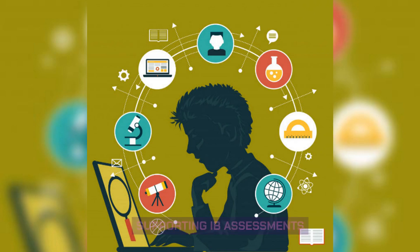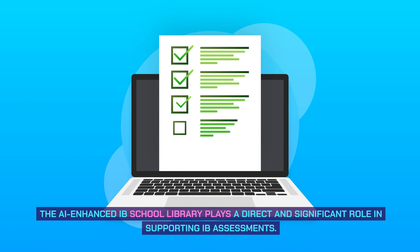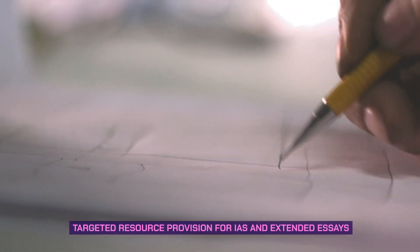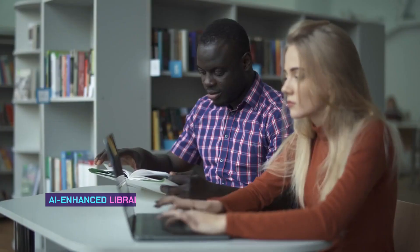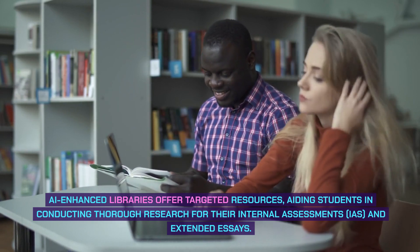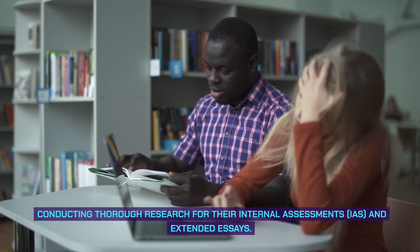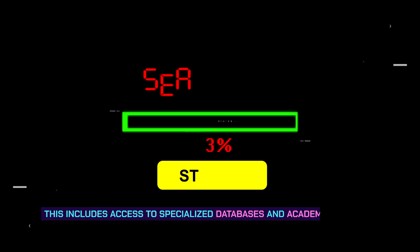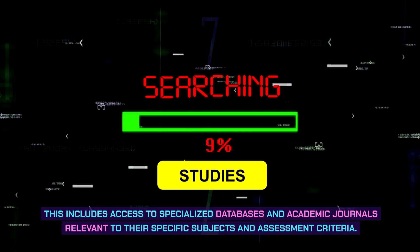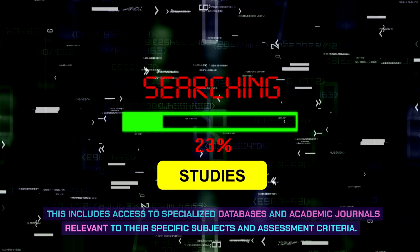Supporting IB assessments. The AI-enhanced IB school library plays a direct and significant role in supporting IB assessments. Targeted resource provision for IAs and extended essays: AI-enhanced libraries offer targeted resources, aiding students in conducting thorough research for their internal assessments and extended essays, including access to specialized databases and academic journals relevant to their specific subjects and assessment criteria.